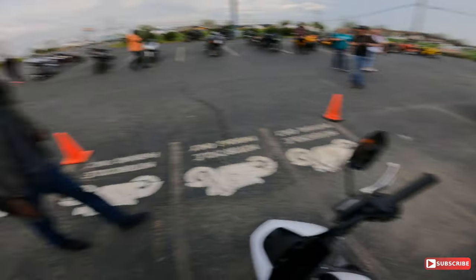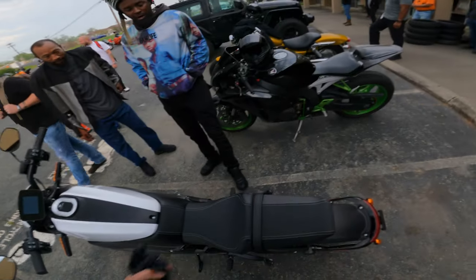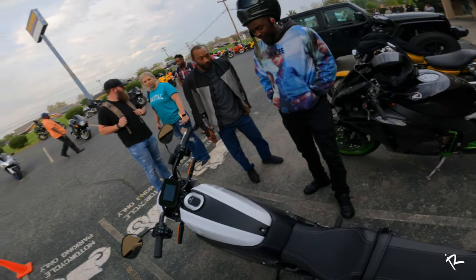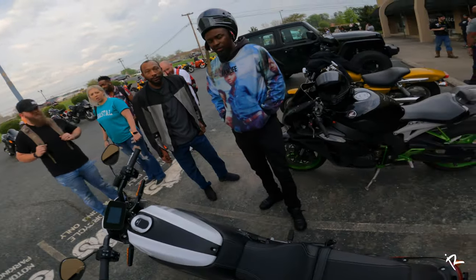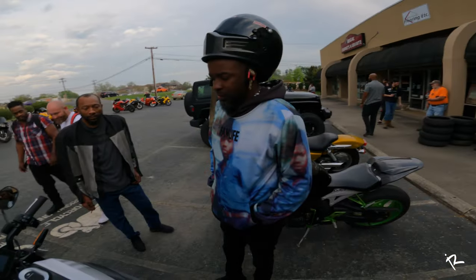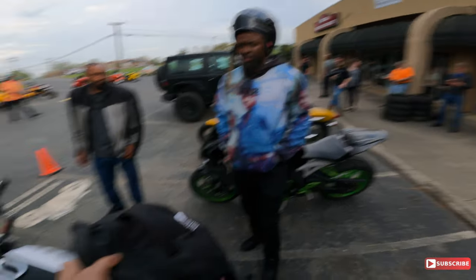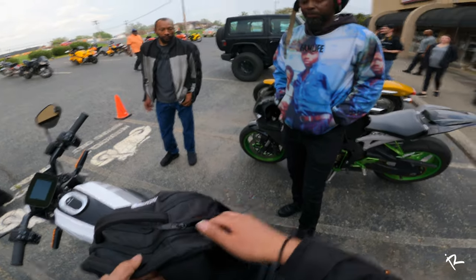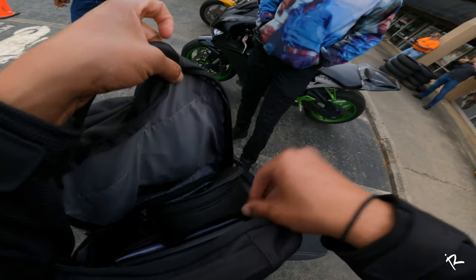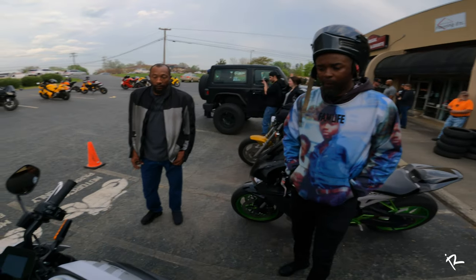Someone at the bike night asks about the bike — electric, top speed, how long I've had it. I explain it's not mine, I'm here to promote our grand opening at Speedway EV in Concord. It's actually the demo unit that we let people ride. I can't let people ride it here, but we'll be doing demo rides at the grand opening, which will also feature a stunt show and catering.